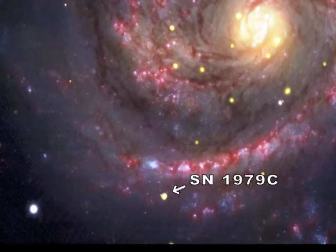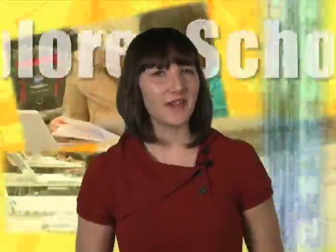Welcome back. I'm Lisa, and this week on NASA Now, we're going to learn more about one of our newest cosmic neighbors. But before we get to that, let's find out what else is happening at NASA Now.